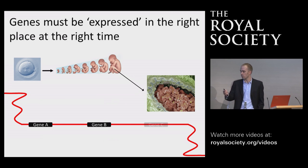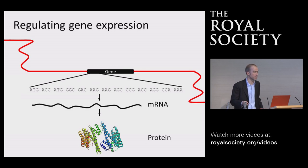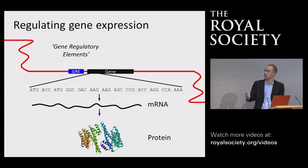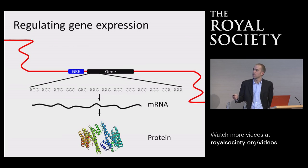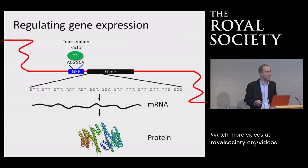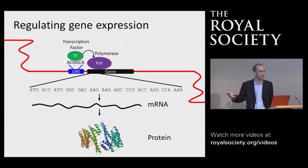What we've learned is that the information necessary to control how genes are used is actually encoded within the DNA sequence itself, in specific elements called gene regulatory elements. These elements encode short DNA sequences that can be recognized by a very specialized type of protein called a DNA binding transcription factor. This transcription factor then helps to control the way an enzyme called polymerase can engage with genes, and it's this polymerase enzyme that ultimately transcribes the DNA sequence into mRNA that leads to protein production.